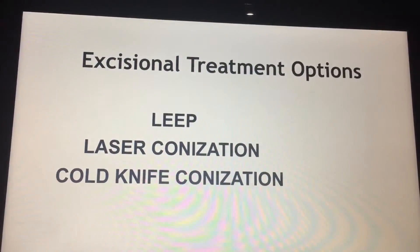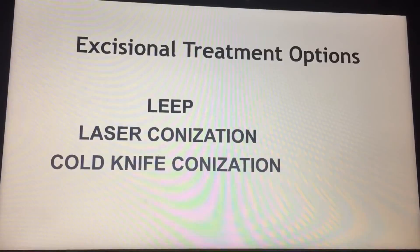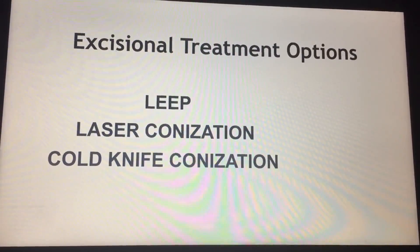The excisional procedures we perform are LEEP — loop electrosurgical excision procedure — and conizations done via cold knife and laser.